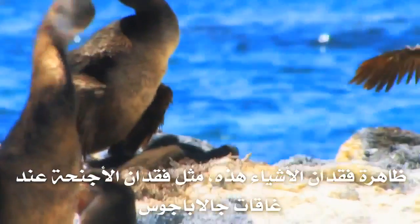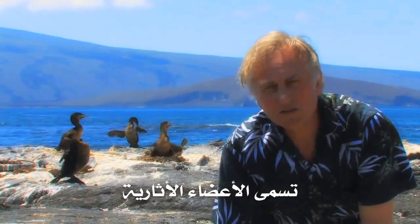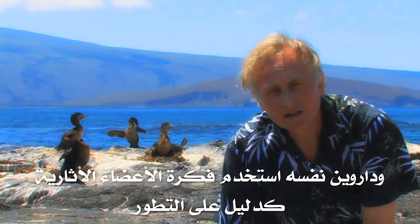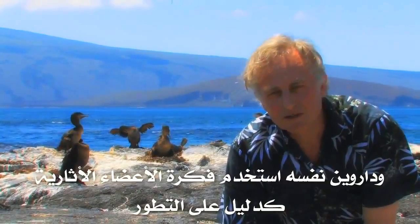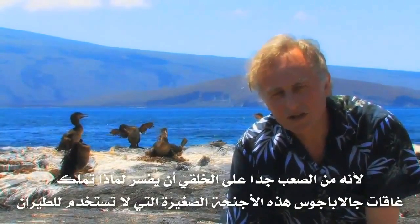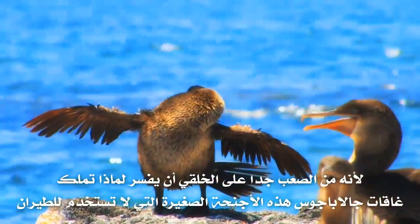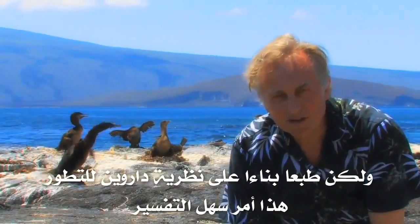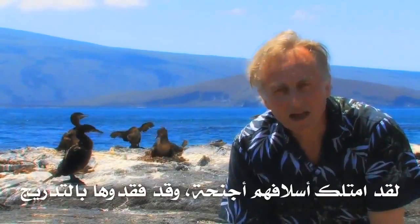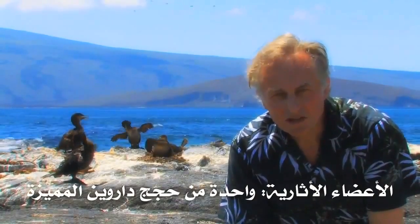This phenomenon of losing things — like losing wings in the Galapagos cormorant — is called a vestigial organ. Darwin himself made great use of vestigial organs as evidence for evolution, because it would be very hard for a creationist to explain why the Galapagos cormorant has these little tiny wings that are no use for flying. But on Darwin's evolution theory it's very easy to explain: the ancestors had wings and they gradually lost them. Vestigial organs — one of Darwin's key arguments.